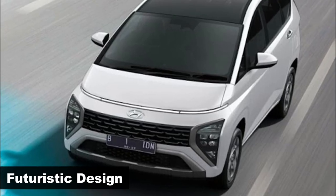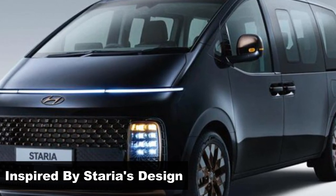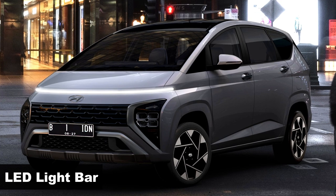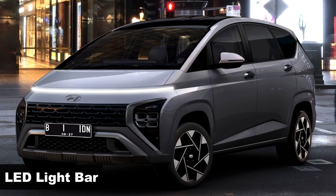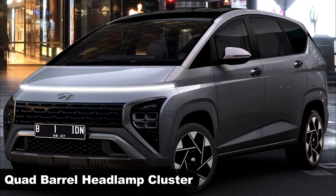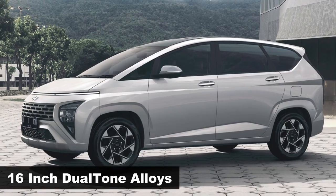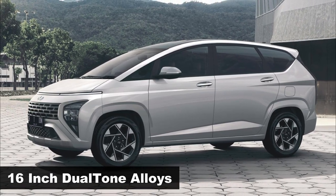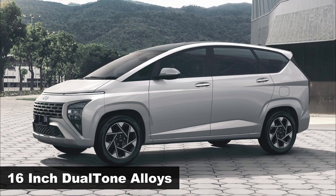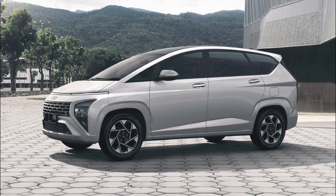What sets the Stargazer apart is its futuristic styling. Taking inspiration from the larger Staria, the Stargazer boasts a full-width light strip at the front. Below is a differently designed headlamp cluster, flanking a large rectangular grille that is part of an X-shaped bumper, with a trapezoidal-shaped lower intake. It also gets a set of snazzy-looking alloy wheels on the sides, with a strong belt line and crease lines creating enough visual drama to this quirky MPV.